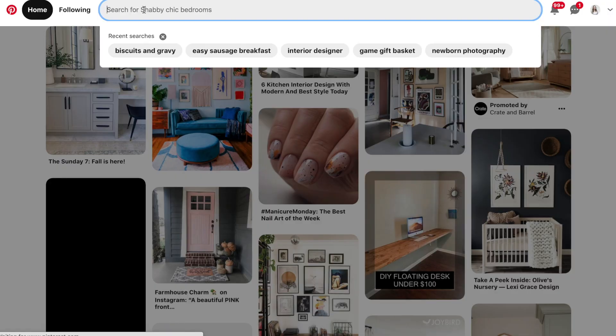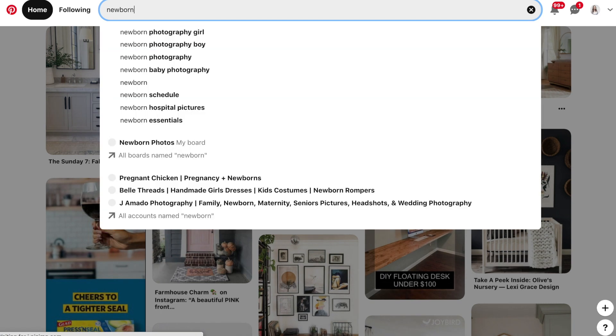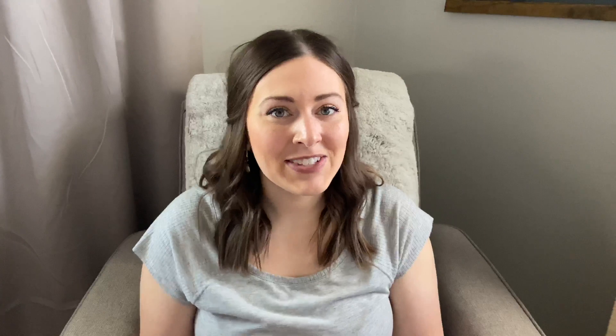And when we head on over to Pinterest, we'll start with newborn. We see plenty of additional options appear too, such as hospital pictures, specifically boy or girl. And when we add photography and hit enter, you'll see all of those labels at the top. These are a gold mine for finding keywords because it's just a big collection of things that people are often typing in Pinterest.